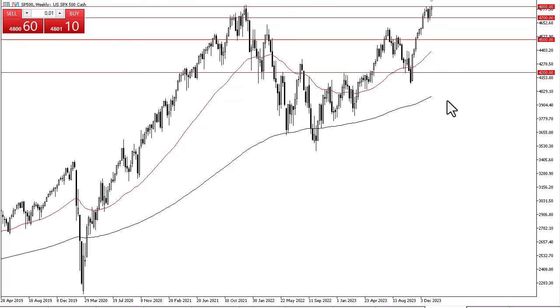If we were to turn around and break down below the 4700 level, then it's likely that we go looking to the 4600 level, followed by the 4500 level, which I think is your floor in the market right now.